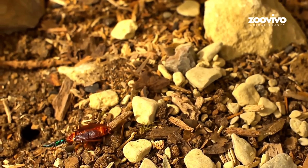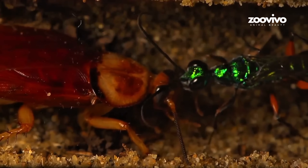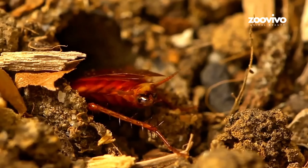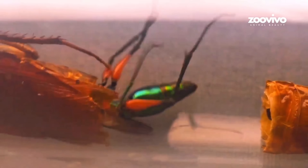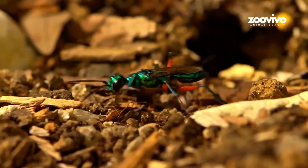The wasp grabs one antenna like a leash and walks the cockroach to its burrow. There, it lays an egg on the roach. Later, the baby wasp hatches and eats the still-living roach bit by bit. It's like mind control, but with bugs.